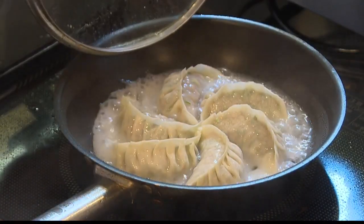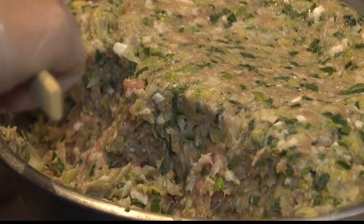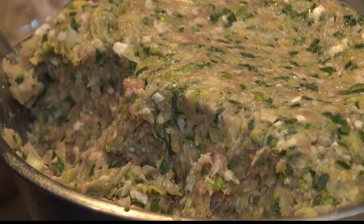What's in the gyoza again? A little bit of chicken and pork meat, a lot of vegetables and seasonings. And then you crisp the bottom part of it. I'm going to go ahead and say this — this is the best gyoza I've ever had. Thank you, thank you.